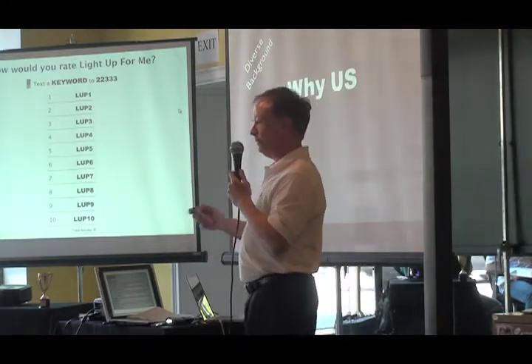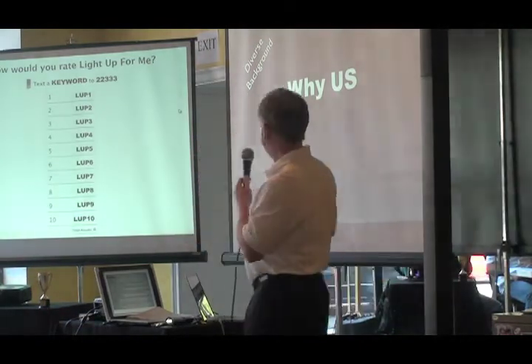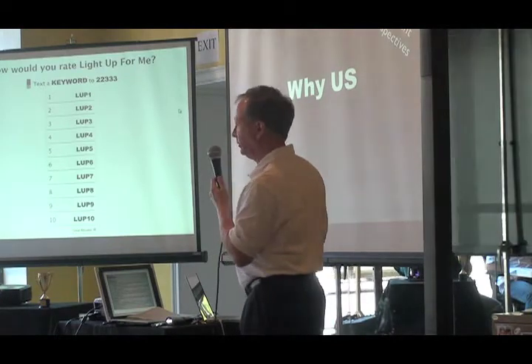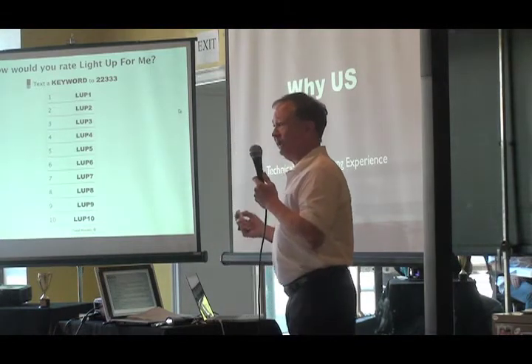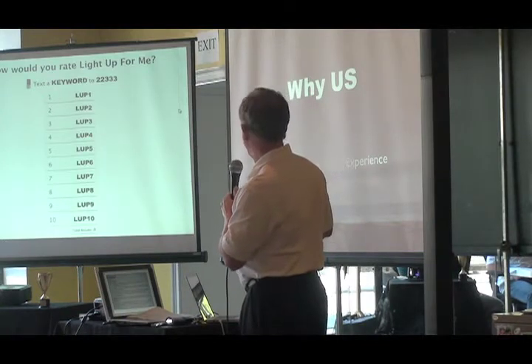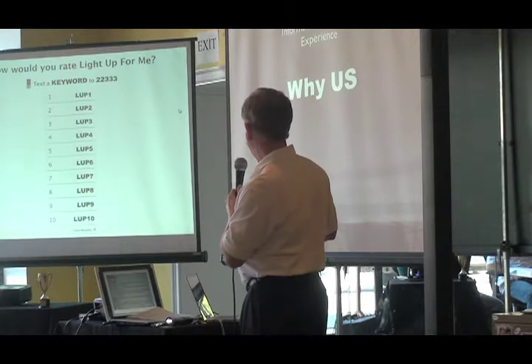Why us? We have a diverse background — there's a woman and a man, a Native American, a computer geek — bringing diverse perspectives to the project. We have technical manufacturing experience in terms of understanding tooling and what we need to do to get this off the ground, as well as some information technology experience.